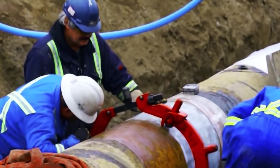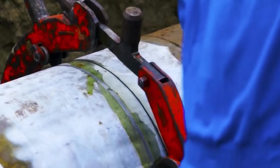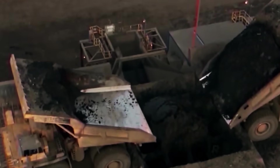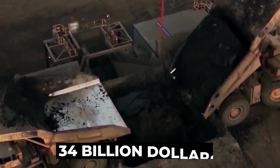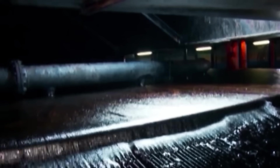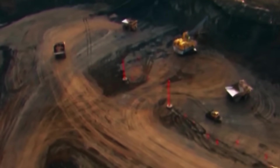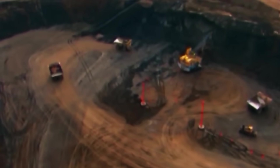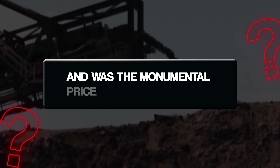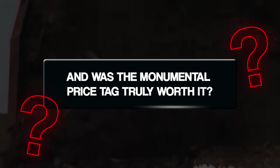This engineering marvel, the Trans Mountain Pipeline Expansion, has burst past its initial cost of 5 billion Canadian dollars, ballooning to an astonishing 34 billion dollars. It's a project that demanded tunneling under mountains, drilling beneath mighty rivers, and navigating some of the toughest terrain on Earth, all while facing a storm of opposition. How did engineers pull off such a feat, and was the monumental price tag truly worth it?